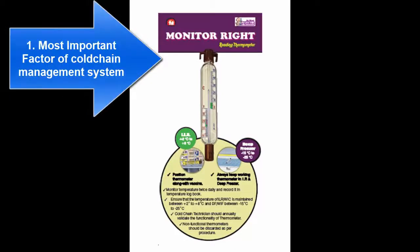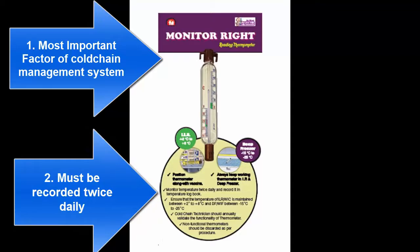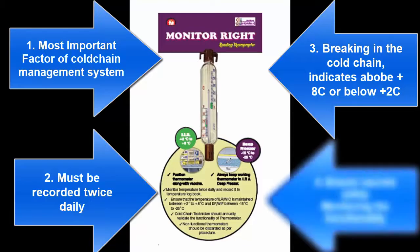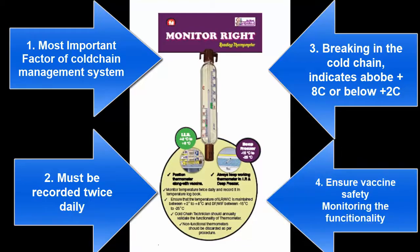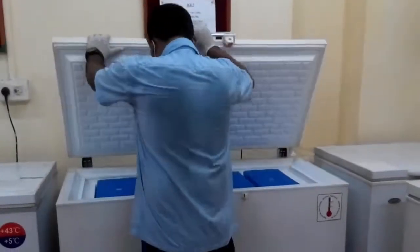Temperature recording is the most important factor of cold chain management system. Temperature of ILRs and deep freezers used for storage of vaccines must be recorded twice daily. A break in the cold chain is indicated if temperature rises above 8 degrees Celsius or falls below 2 degrees Celsius. Measuring temperature of cold chain equipment is helpful in ensuring vaccine safety and monitoring the functionality of cold chain equipment. In this video we shall learn the correct procedure of recording temperature.